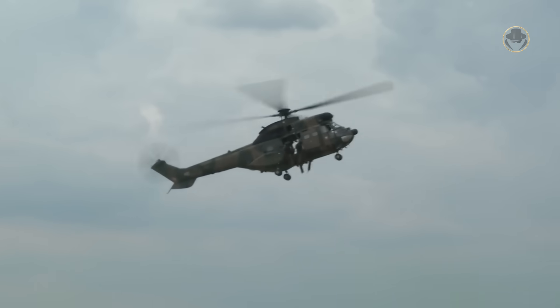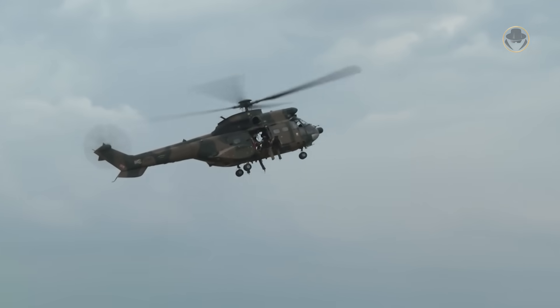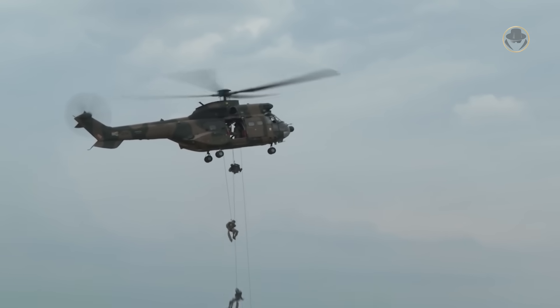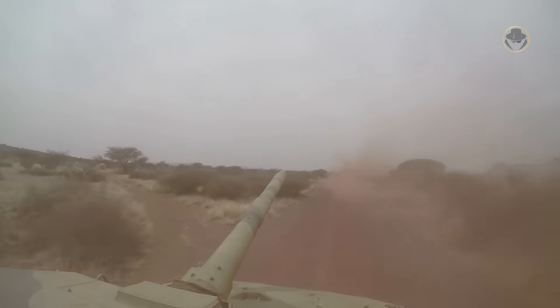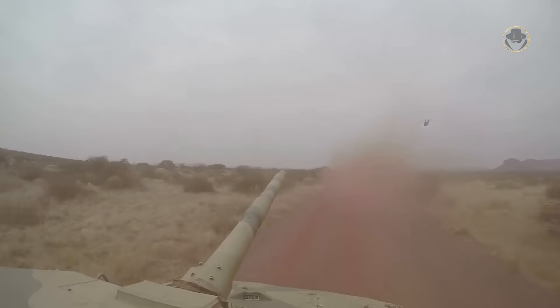The Oryx is the South African cousin of the French SA-330 Puma, or in terms of its capabilities, the AS-332 Super Puma. Its development history remains shrouded in mystery, accompanied by numerous questionable claims. As the Weapon Detective, we are now investigating the Oryx — a wildcat that has evolved into an antelope.